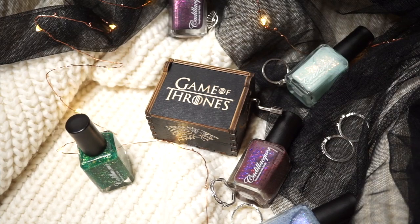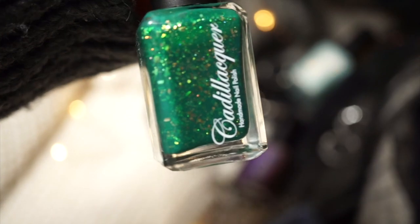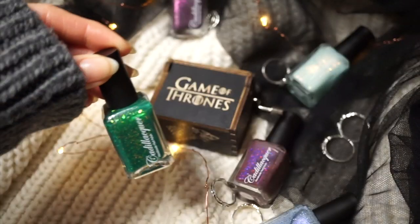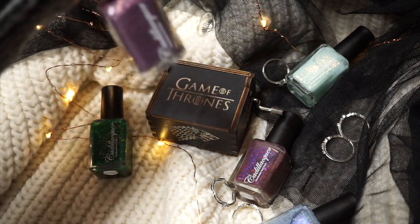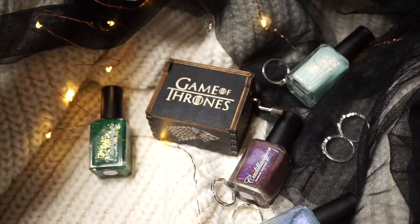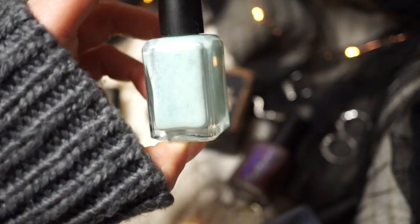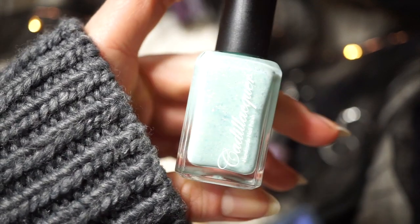Hey guys and welcome back to my channel. I hope you liked that little intro that I made. Today I have swatches of a beautiful collection from Cadillacr inspired by Game of Thrones. Game of Thrones is one of my favorite shows of all time — I've watched it twice. It was a mystery polish collection which made me even more excited.